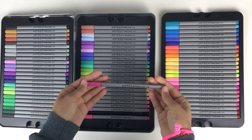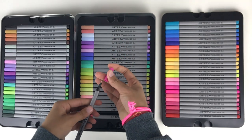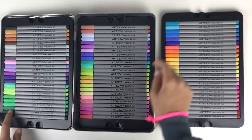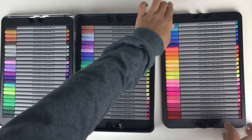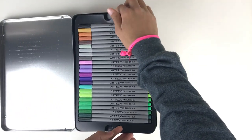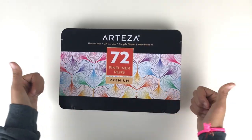I really like them. I think you end up getting a much better deal on these than if you bought the same amount of Staedtler triplus fineliners, which these sort of look similar to. The ink quality is really awesome — they're 0.4 millimeter, which is my favorite size of pen. I absolutely love them and I'm very excited to use them more as time goes on.